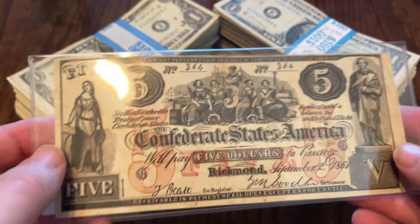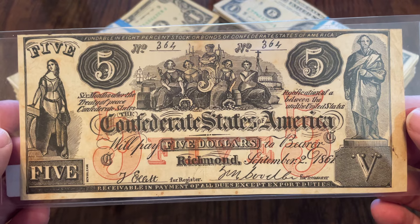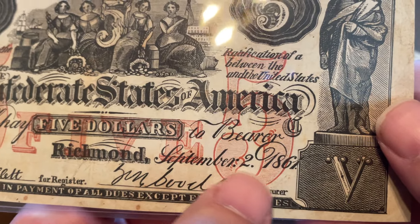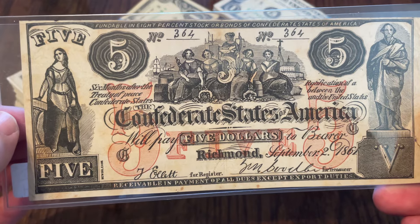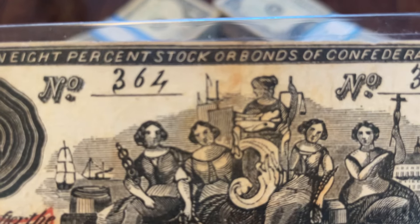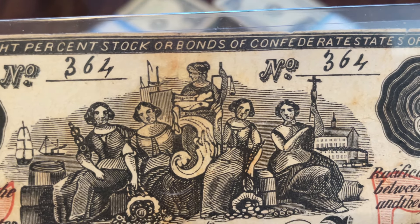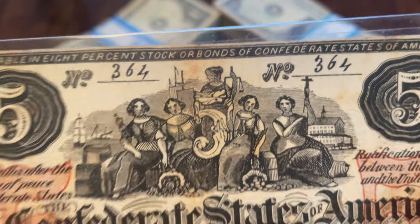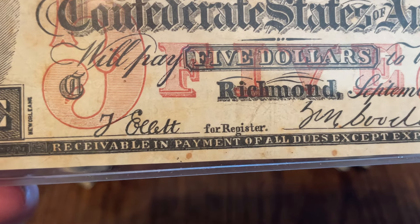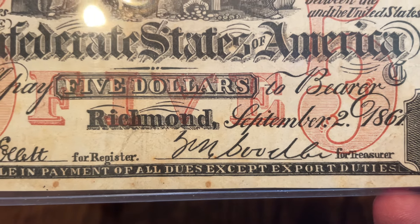Now what did I bring out this week? I got another counterfeit — a contemporary counterfeit from the Confederate States of America. This is the Type 31 five dollar note, September 2nd, 1861. One of the things that lets you know it's counterfeit right away: look at the numbers. They're not handwritten — they look like they're supposed to be, but they are clearly printed. The signatures are also supposed to be real and they too are clearly printed.